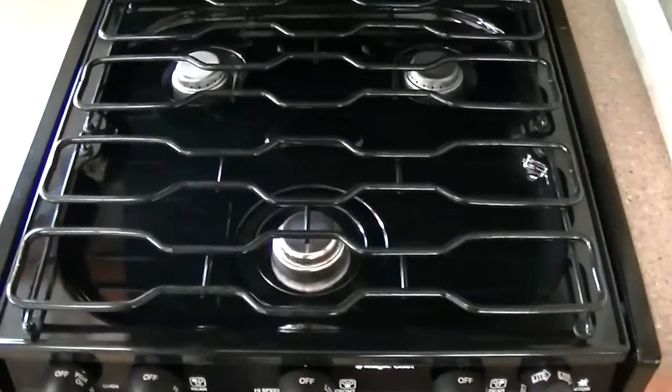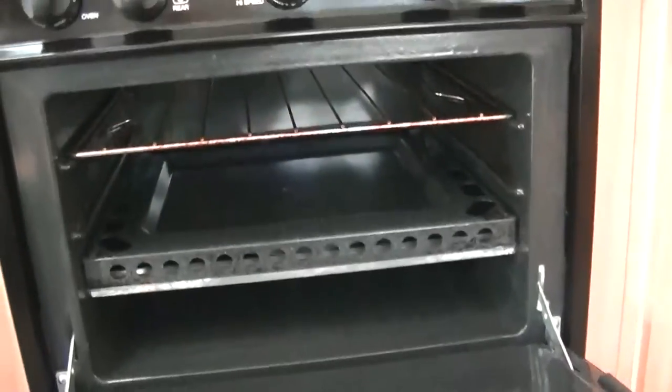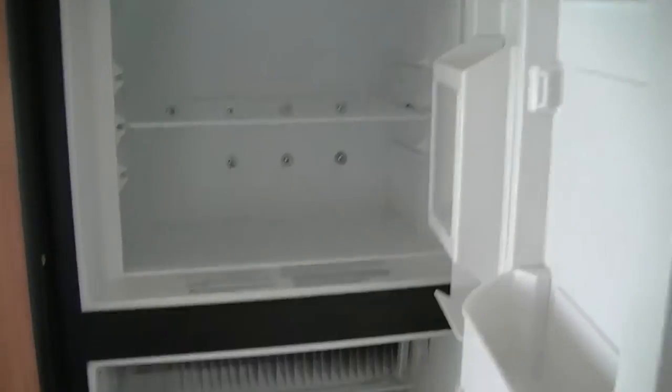For breakfast — we like bacon and eggs, and nothing beats a propane stove for that. How about some hot biscuits right out of the propane-fired oven? All your fresh veggies and eggs can go in the two-way powered Dometic refrigerator-freezer, which will hold about a week's worth of food — unless you're really hungry.